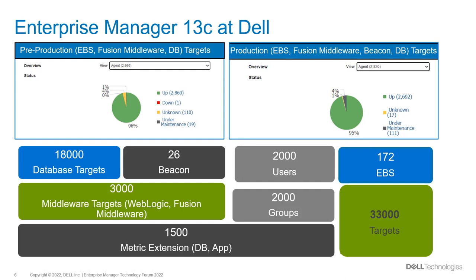Metric extensions are another monitoring topic getting more discussion from DBAs today. We have a total of 1,500 metric extensions from both application and database. For applications, metric extensions are custom query monitoring to track application order backlog, order status, and job processing. For database metric extensions, we monitor DB backup, flashback, restore point detection, wallet, archive detection, validated DB services, and Golden Gate capture. Currently we have around 2,000 users granted with different roles.